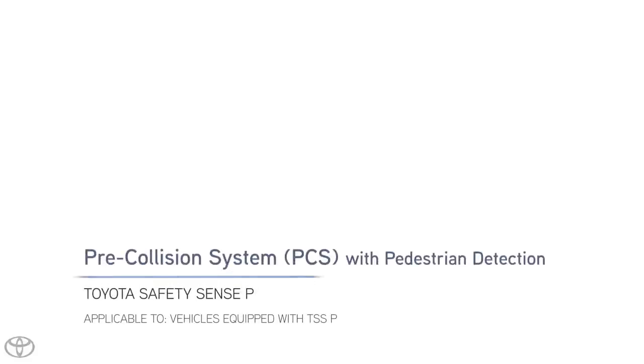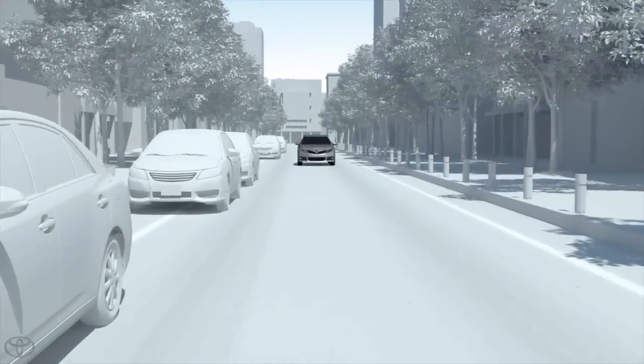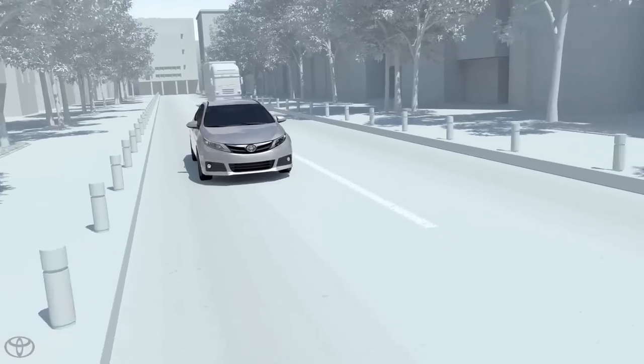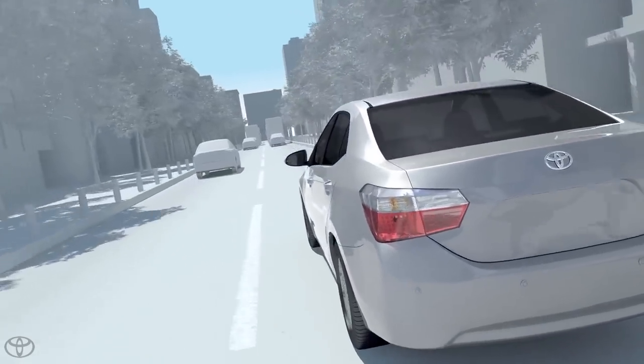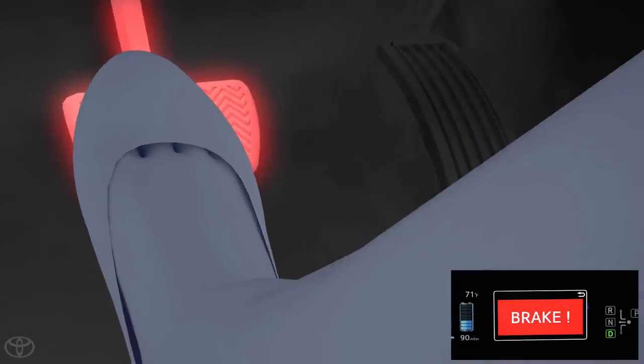With Toyota Safety Sense P, the Pre-Collision System, or PCS, uses an in-vehicle camera and millimeter wave radar to help detect the vehicle in front of your vehicle. When the Pre-Collision System determines that the possibility of a frontal collision with that vehicle is high, it prompts the driver to take evasive action and brake by using an audio and visual alert.